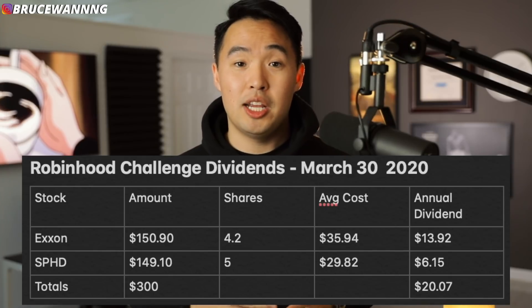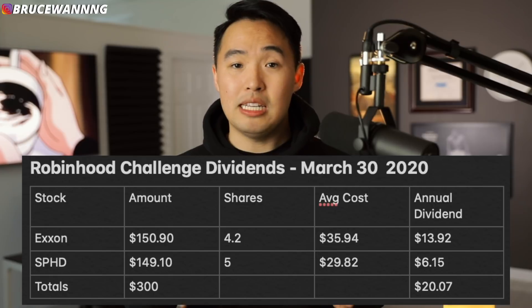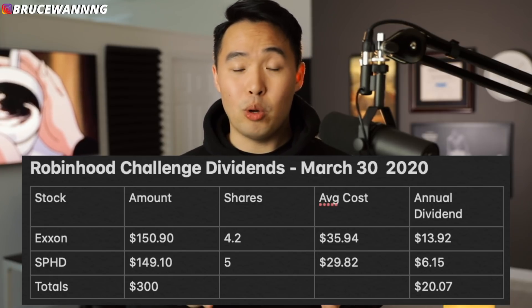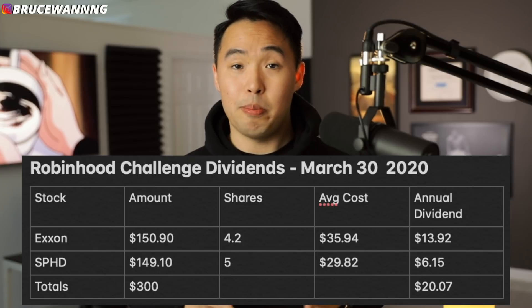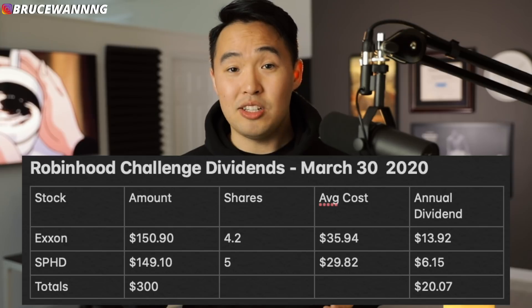So in this week's Robinhood challenge, I bought ExxonMobil and SPHD. I split it up pretty evenly, $150 into each. For ExxonMobil, I was able to buy 4.2 shares, and for SPHD I was able to buy 5 shares. This increased my annual dividends by about $20.